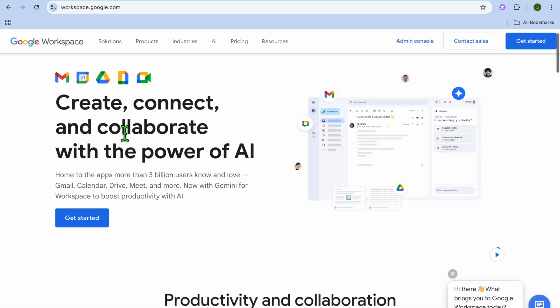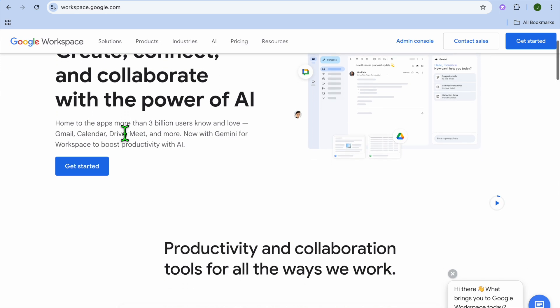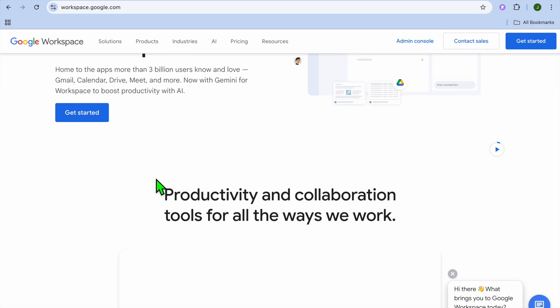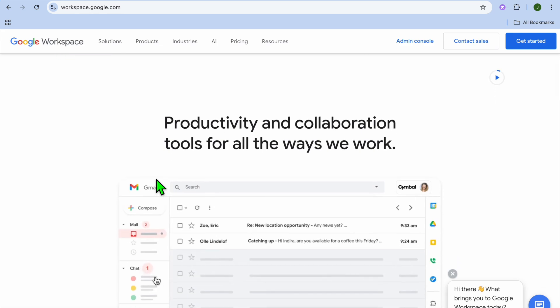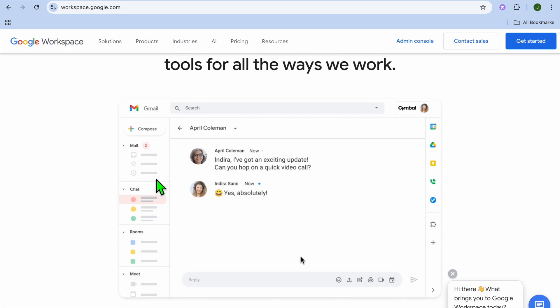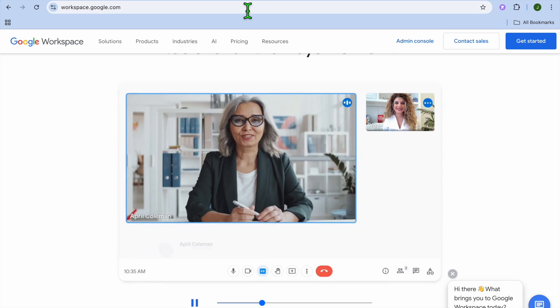Google Workspace is a productivity suite that includes Gmail, Google Drive, Google Docs, and Google Meet. It's designed to help teams collaborate in real time, manage emails, store files, and stay organized. It's ideal for businesses that need professional email hosting, document sharing, and tools to improve workflow.